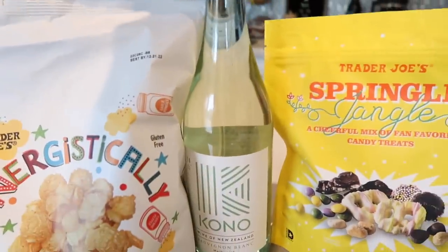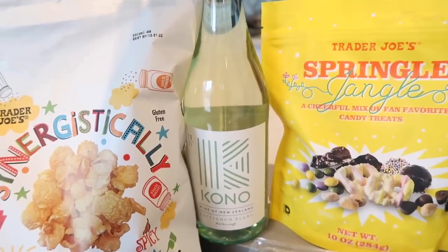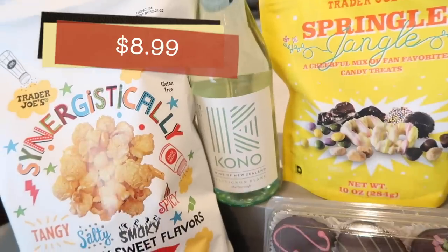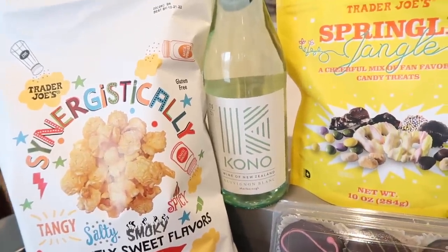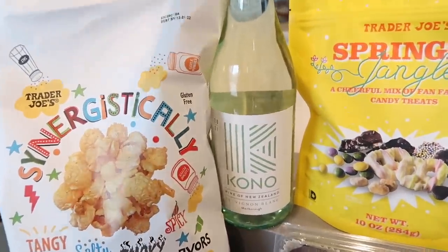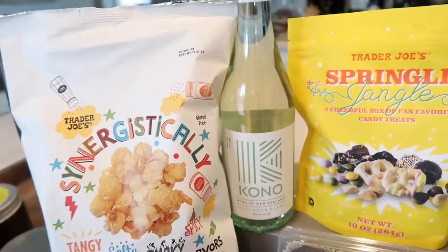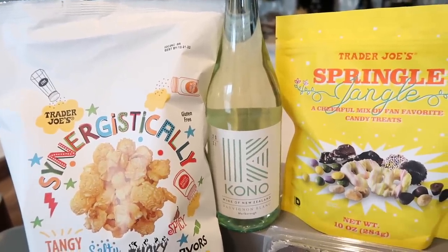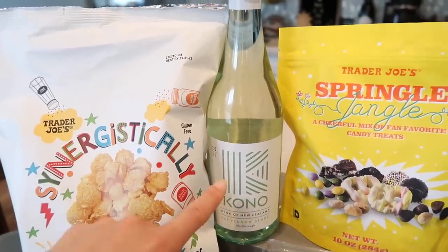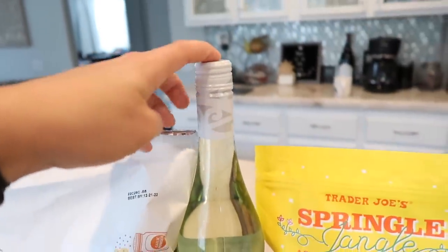Speaking of spring, I wanted to show you a great light wine option — the Kono, a New Zealand Sauvignon Blanc. It's one of the best Sauvignon Blancs I've tried. I don't really like whites, but I can totally drink this, especially when it's chilled. It's nice and light, easy to pair with pretty much anything. A lot of people at work gravitate toward this, and it's screw top too, which is perfect.